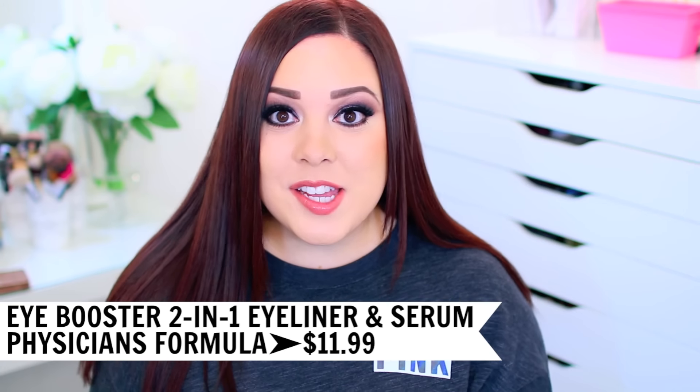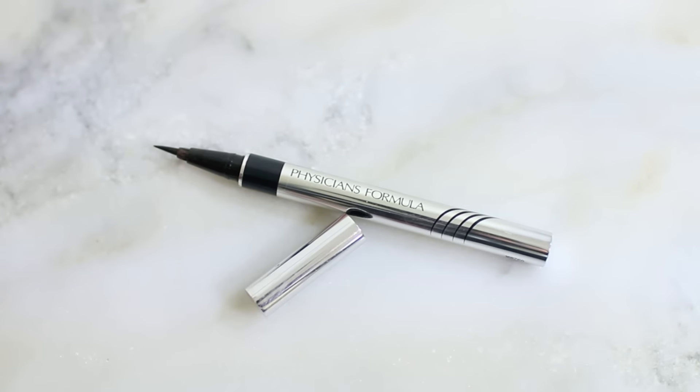I discovered the Physicians Formula Eye Booster 2-in-1 Lash Boosting Eyeliner and Serum halfway through the year and I haven't used the Stila since. The Stila liner does stay in place a little bit better, so if that is your number one concern, pick that one up. But if you're just looking for the perfect eyeliner, the Physicians Formula is a great option. It glides on so easily, it's really dark and pigmented, and it has a brush tip that's more flexible than the Stila tip, making eyeliner a little easier and more forgiving. It's also a lot more affordable and lasts longer.